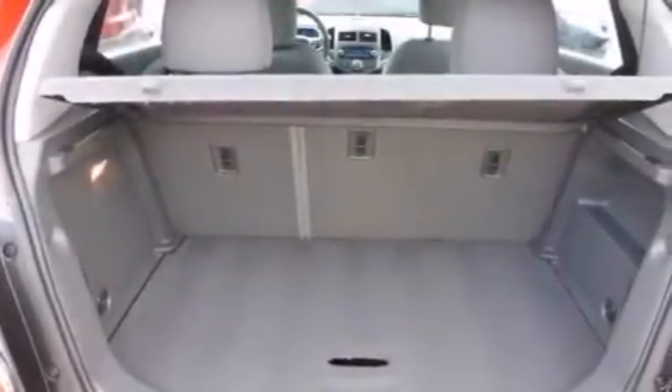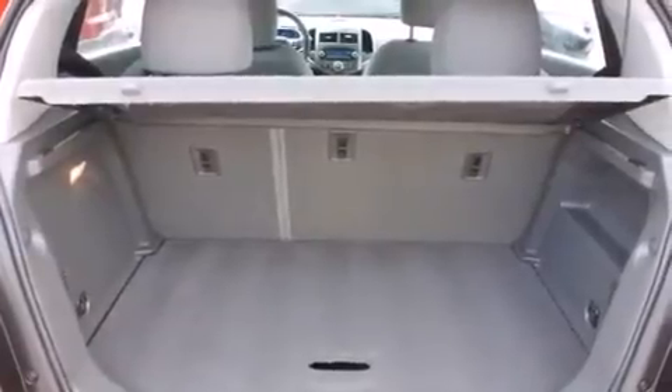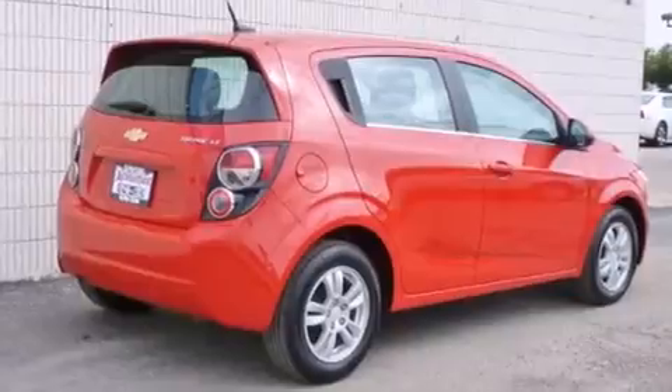The following features are also included: a low tire pressure indicator, air conditioning, cruise control, a CD player, a passenger side vanity mirror, latch-ready child seat anchors, and steering wheel controls.